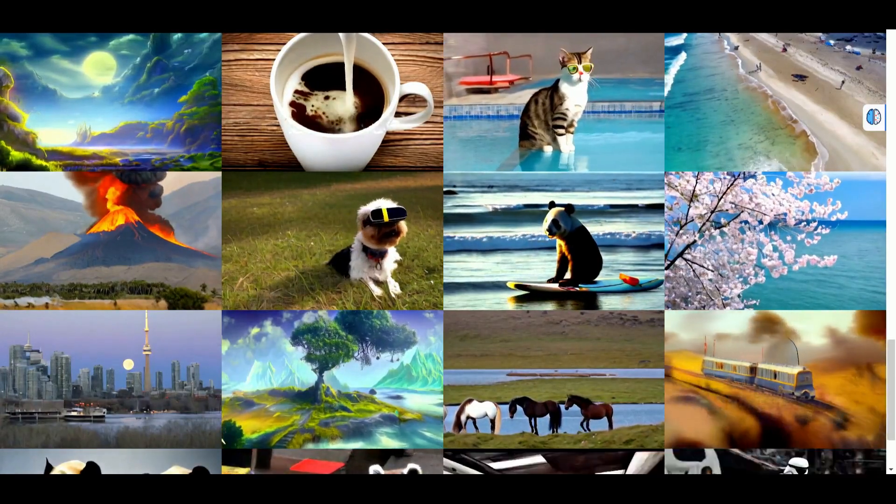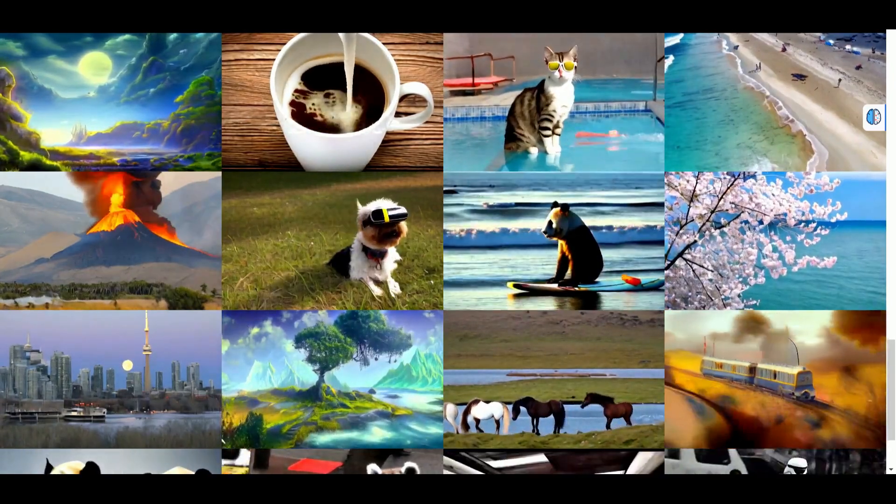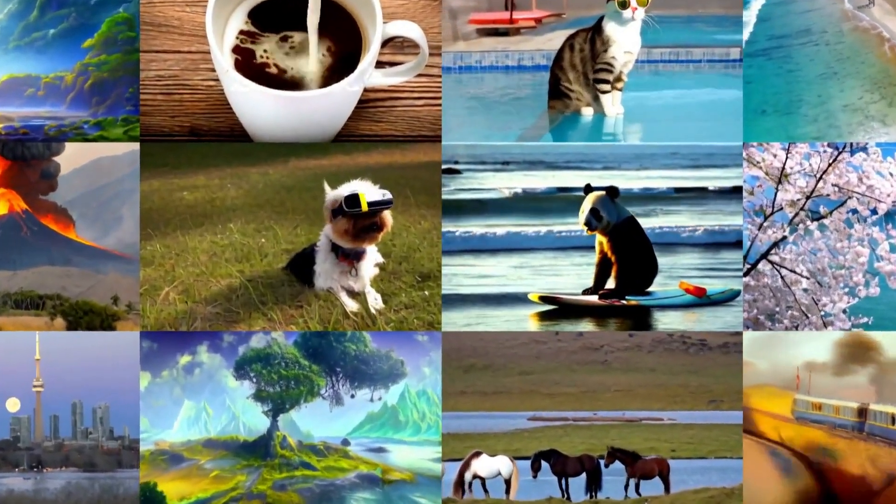That's it ladies and gents — that's your Nvidia text-to-video right there. Let me know what you think in the comments. Once I discover more, I'll present it to you. Until then, embrace AI because it's here to stay.